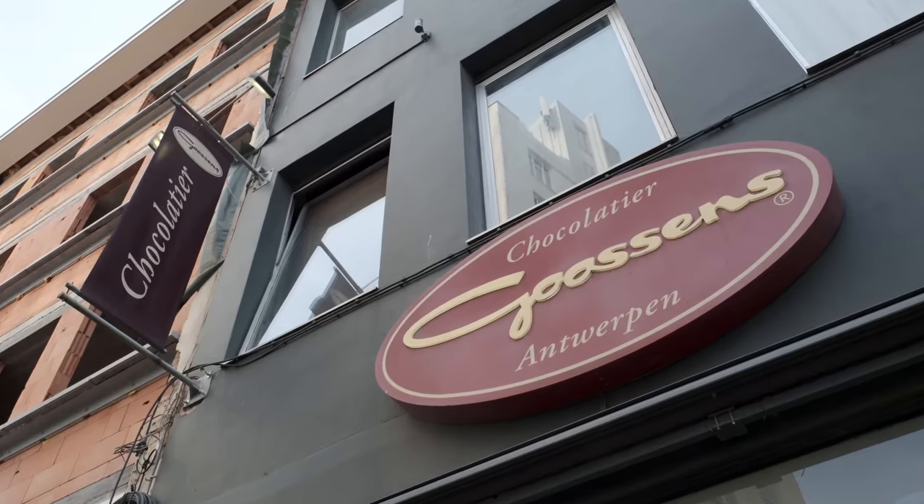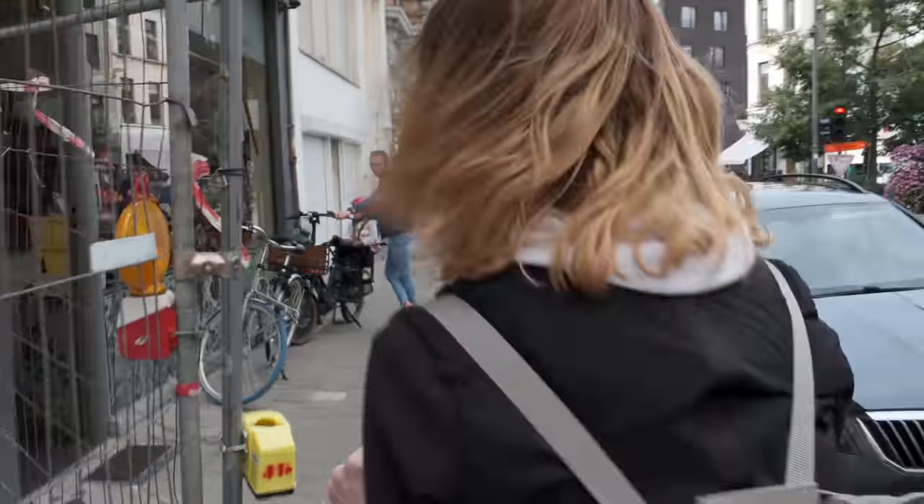We are at Chocolatier Hostens and we are looking for two things: the Antwerpse Handjes and the Kubbe don. Let's see if we have them.